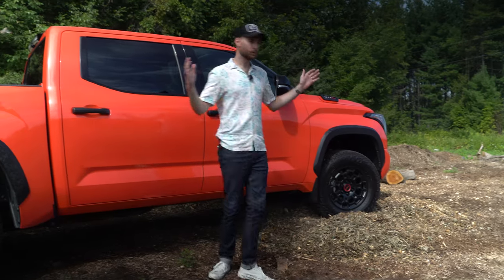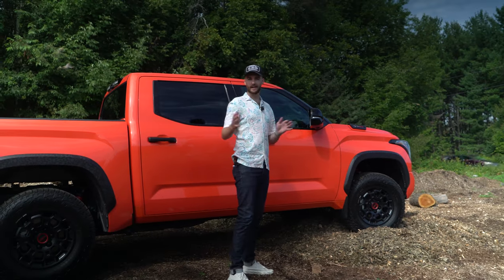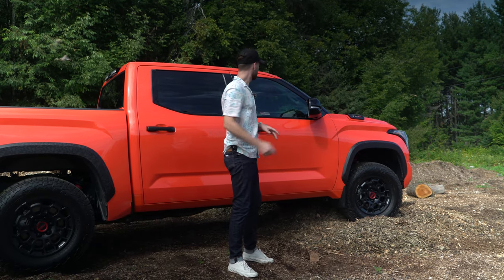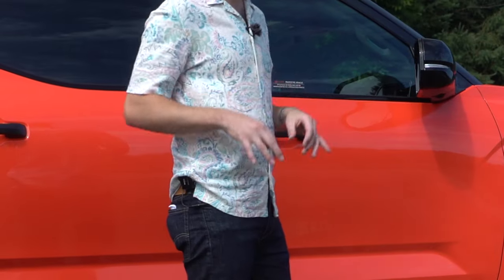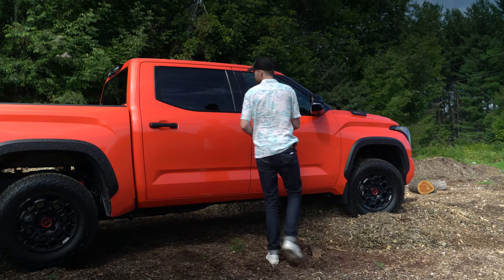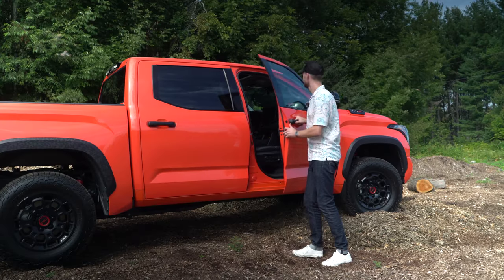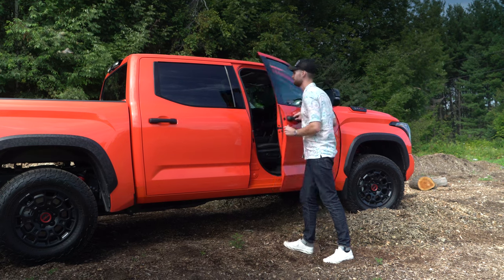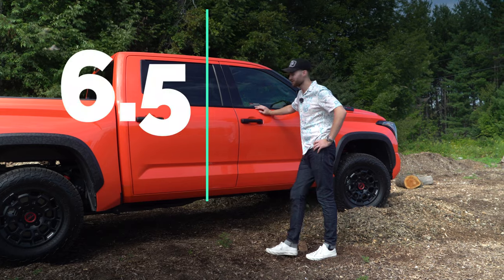Welcome to the door closed test - the most highly anticipated part of the whole entire show. Leave a comment below, let me know what you think I'm going to rate this thing. Keep in mind, you trolls in the comments - prototype vehicle - put that into your formula. A little heavy, a little plasticky. 6.5. Nothing special.